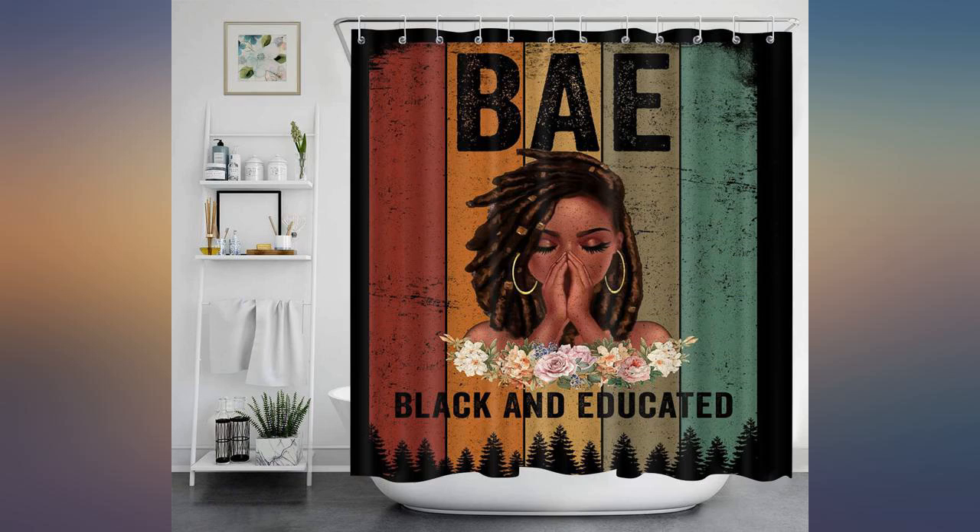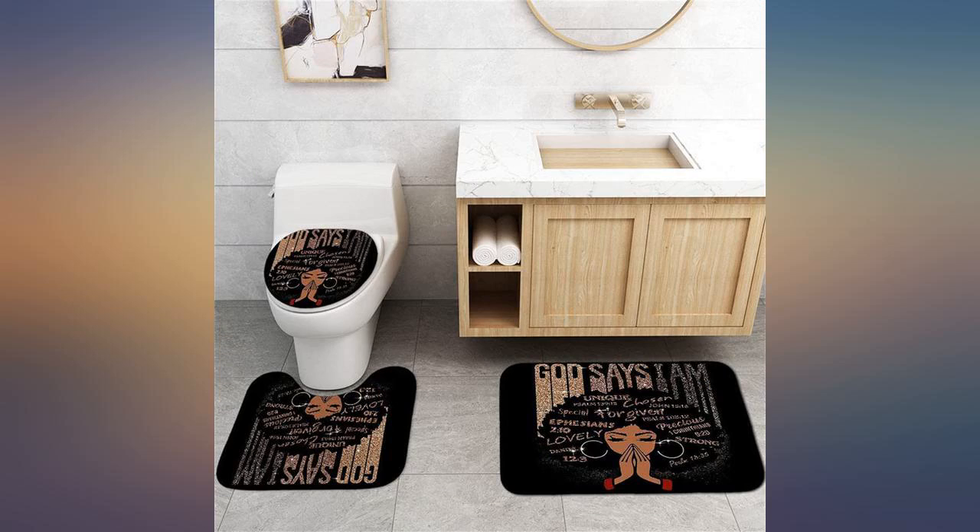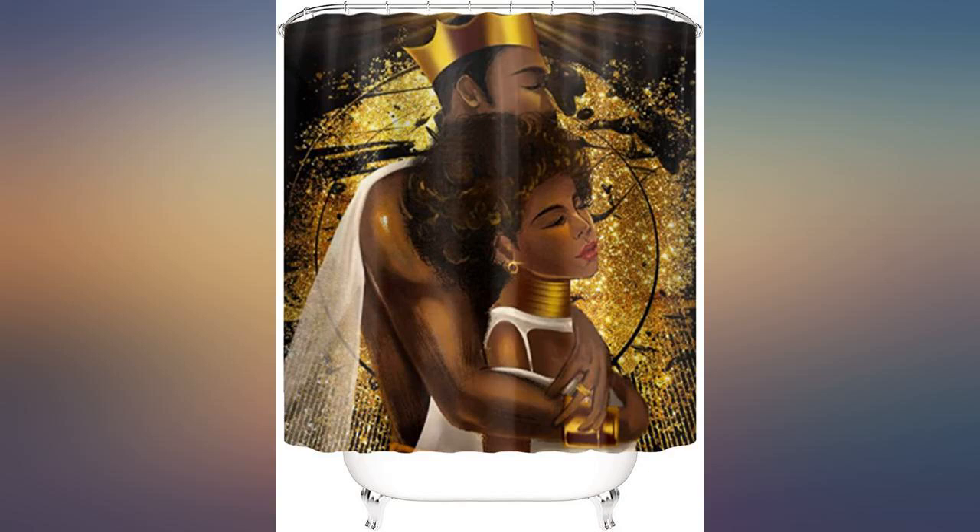This would be good for a guest bathroom or a child's bathroom. The hooks are too thin. The mats are too thin. The placemat in front of the toilet is way too small. I would be scared to wash them, to be honest.